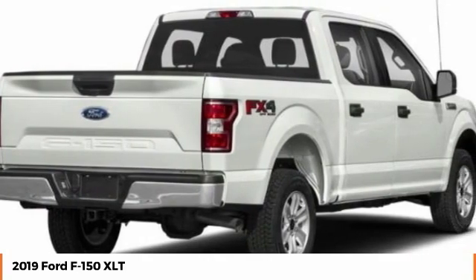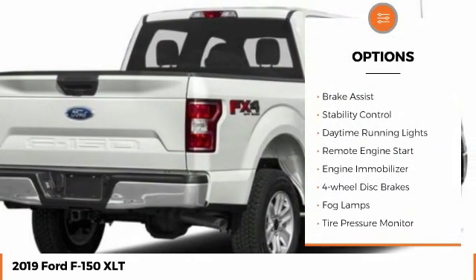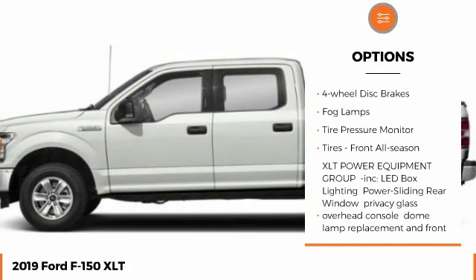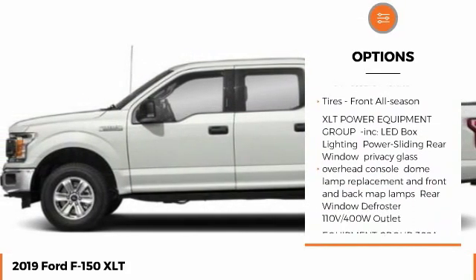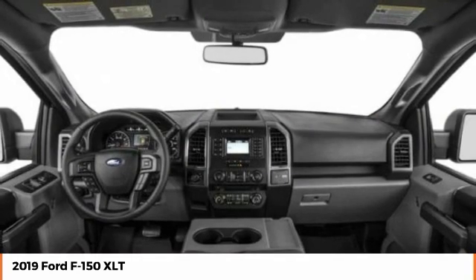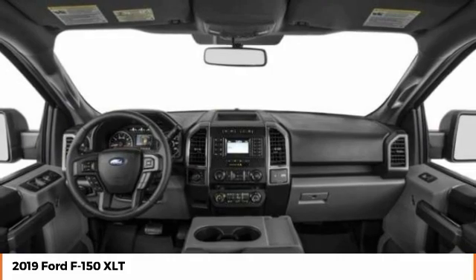Here are some of this vehicle's great options: aluminum wheels, brake assist, stability control, daytime running lights, remote engine start, engine immobilizer, four-wheel disc brakes, fog lamps, tire pressure monitor, and tires front all season.